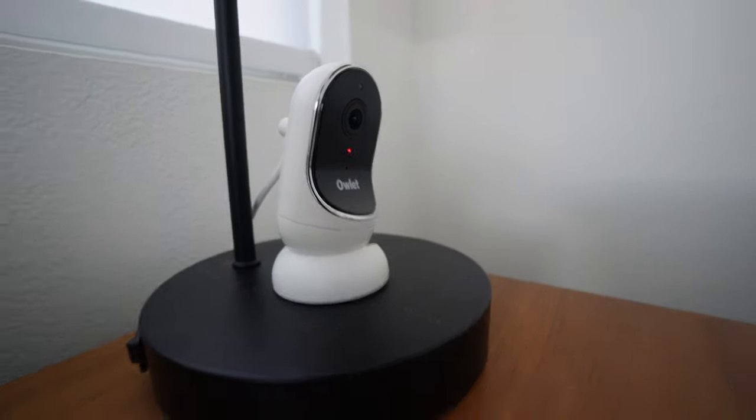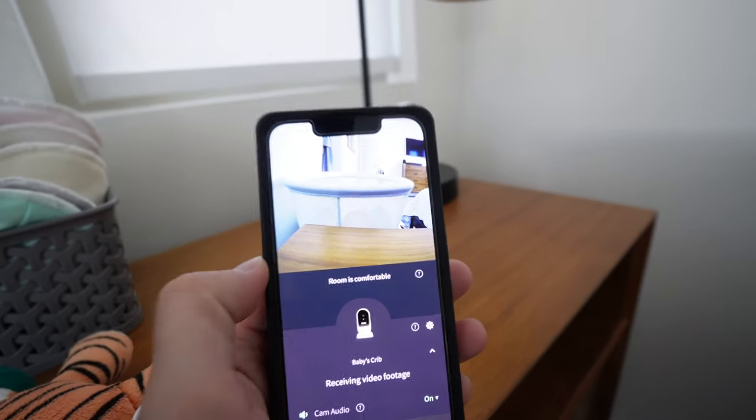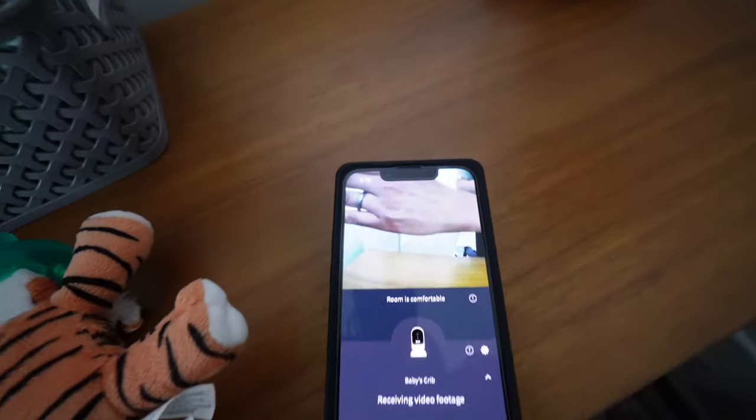It has 1080p video, motion sensors, and my favorite — sound sensors as well. It even tells you through the app how the room feels: the exact temperature, if it's right for baby, if it's too humid or not humid enough. The camera is super wide at a 130-degree angle and has two-way audio, which has actually saved my butt before. I've been doing dishes and was able to calm my son down and get him back to sleep just by talking through the baby monitor, which is pretty cool.